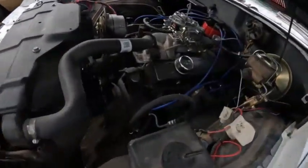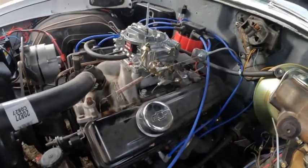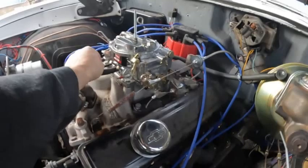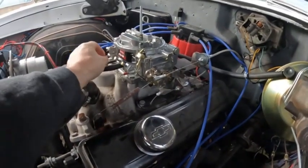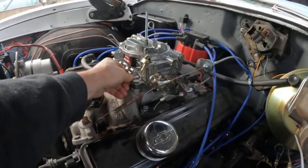It's rough here. Something else I'm going to try — some of these cars want the vacuum for the vacuum advance on this port, others want it over here. So we're going to try both sides to see what it likes.